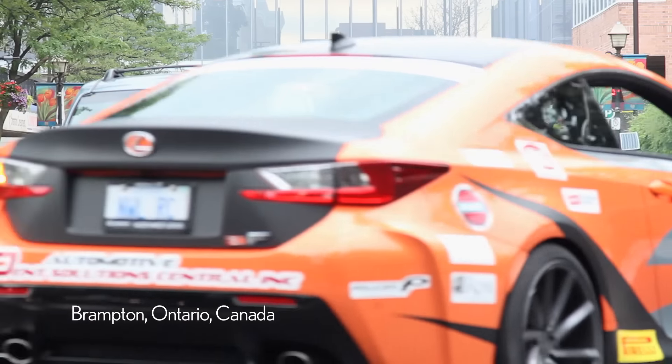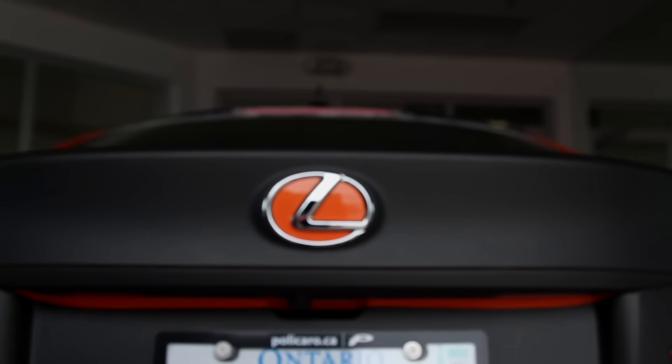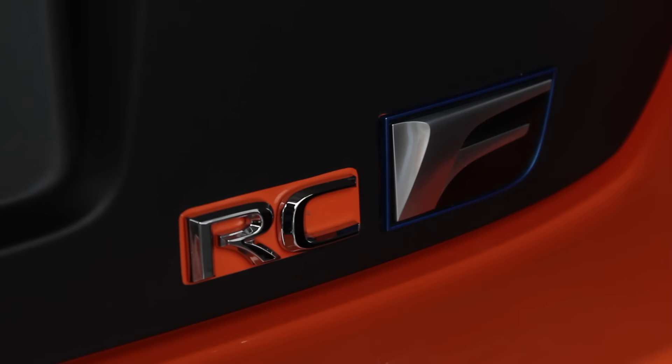Hello, you're with Johan van Zijn. I'm in sales with Northwest Lexus. We're currently driving the 2015 Lexus RC F.